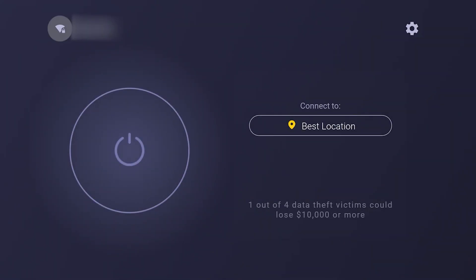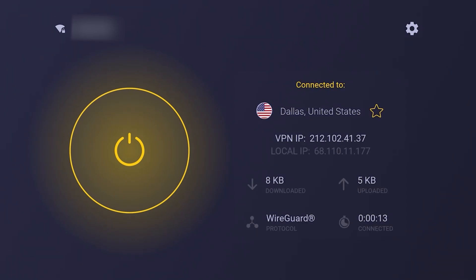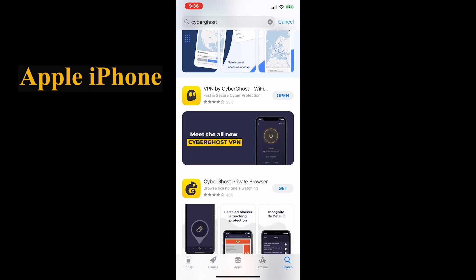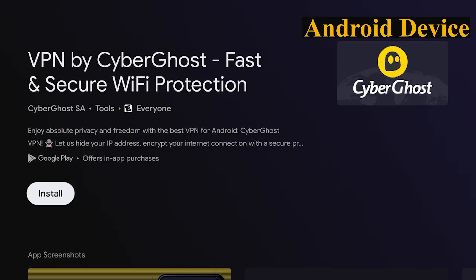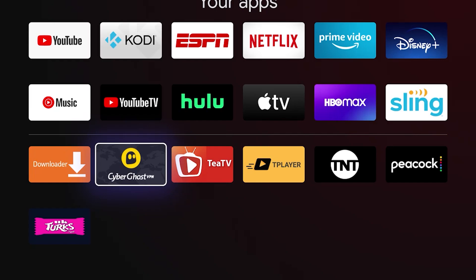Or you could just click the button and allow the app to choose the best location for you. The first time you connect, you'll get a connection request pop-up — just hit OK and it should connect you to your server. And just like that folks, you have become anonymous. It works exactly the same when you're installing the app on your iPhone — just go into the Apple App Store, find the CyberGhost app, download it, follow the same process, and log in. It works exactly the same way on an Android device — doesn't matter if it's a smartphone, a tablet, an Android TV box, or a Chromecast. You're just going to install the application from the Play Store, log in, and that's it.